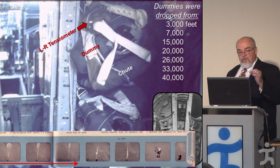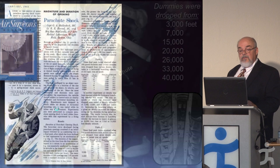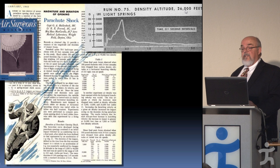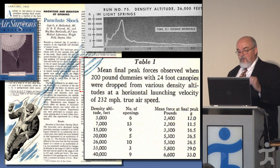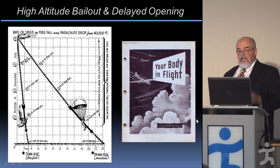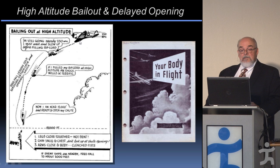The tensiometers recorded opening shock as a function of parachute canopy size, altitude, and plane speed. In the B-17 with six dummies, they'd pull strings to start the clock mechanism and film, then drop them on static lines. An example showed that over half a second you could see a force of about 25 G's if you opened your chute immediately at 26,000 feet. They learned that if you waited before opening your chute and were at a lower altitude, you had much less opening shock — 33 G's at 40,000 feet versus about 12 G's at 3,000 feet.